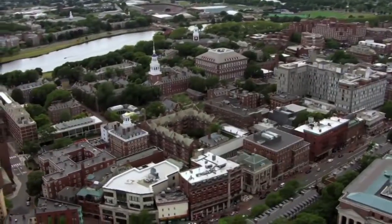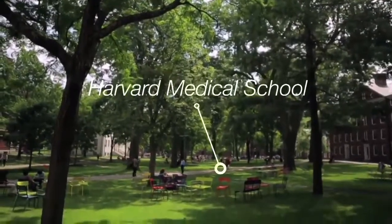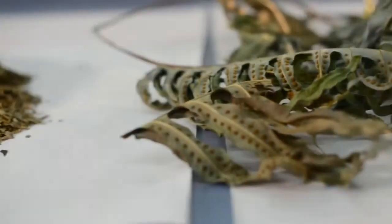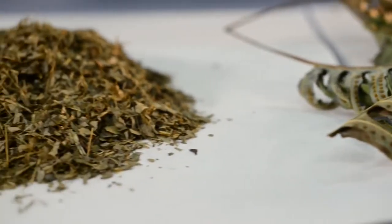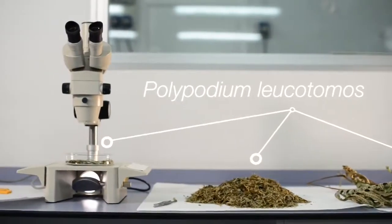In the early 1990s, Dr. Thomas Fitzpatrick, a leading American dermatologist, and his team at the Harvard Medical School started to study the role of oral and topical Polypodium leucotomus in helping protect skin from UV radiation.